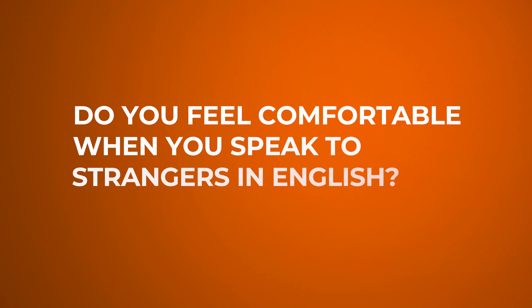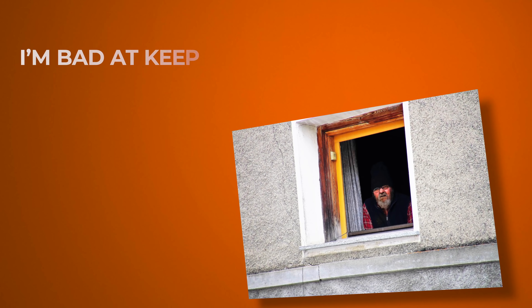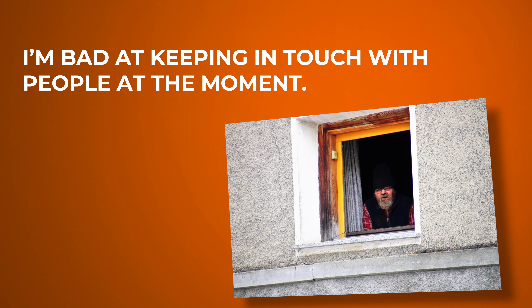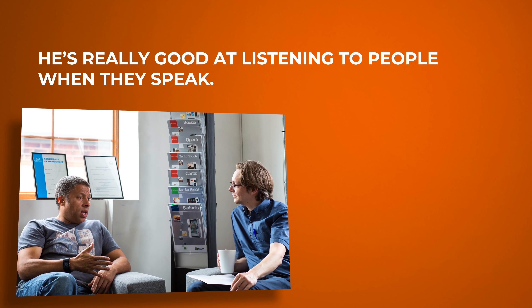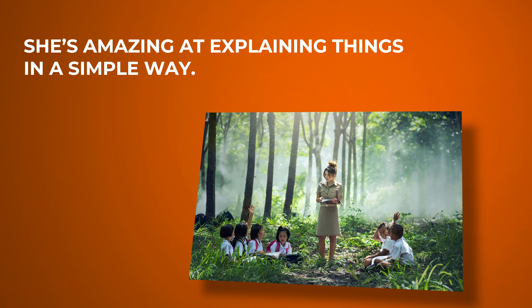Do you feel comfortable when you speak to strangers in English? Leave your comment below. Another example: I'm bad at keeping in touch with people at the moment — and 'keep in touch' means to stay in contact. Also: he's really good at listening to people when they speak. And: she's amazing at explaining things in a simple way.